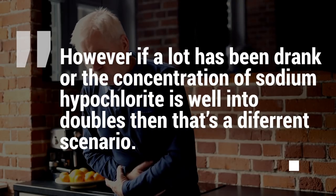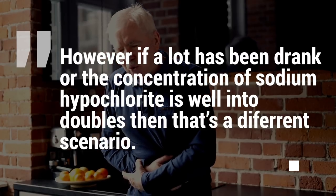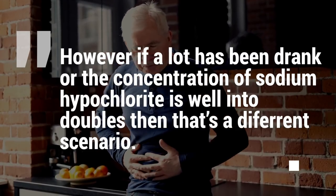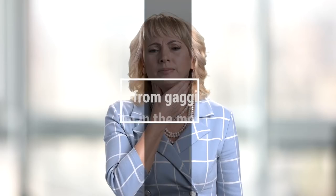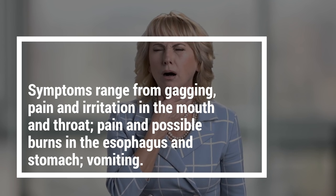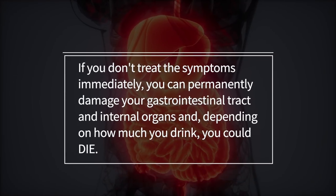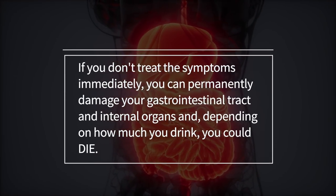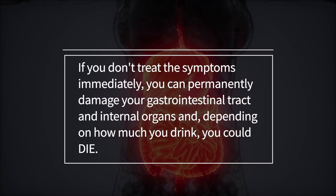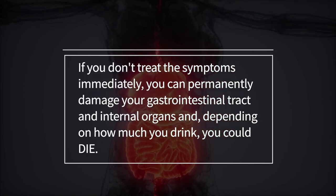However, if a lot has been drank or the concentration of sodium hypochlorite is well into double figures, then that's a different scenario. Symptoms range from gagging, irritation in the mouth and throat, pain, serious burns in the esophagus and stomach, and vomiting. If you don't treat the symptoms immediately, you can permanently damage your gastrointestinal tract and internal organs, and depending on how much you drank, you can die.